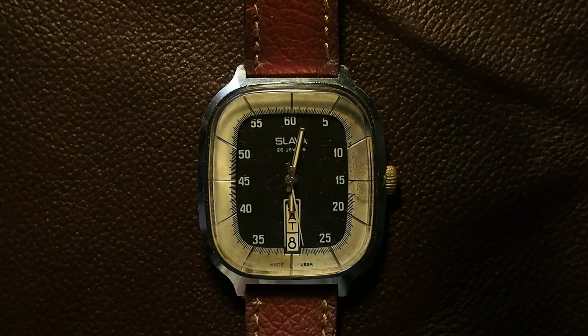Now that it's been fully serviced, it works great — it's an accurate timekeeper. I do enjoy wearing it from time to time; it's certainly a different style compared to my other watches. Thanks for watching.